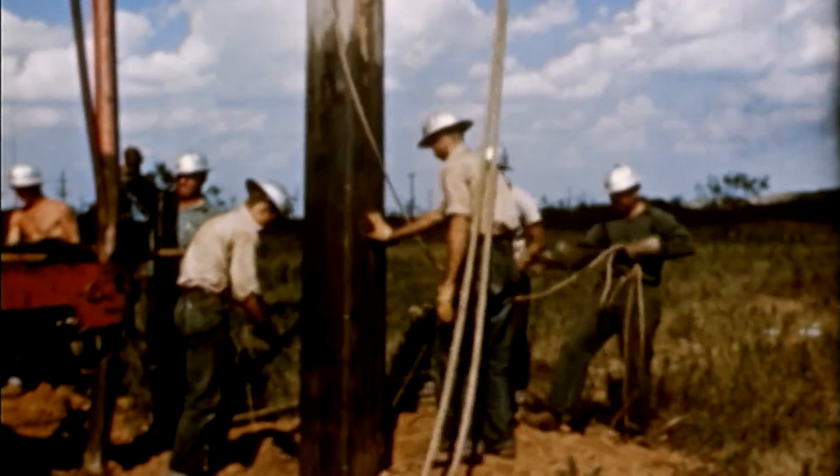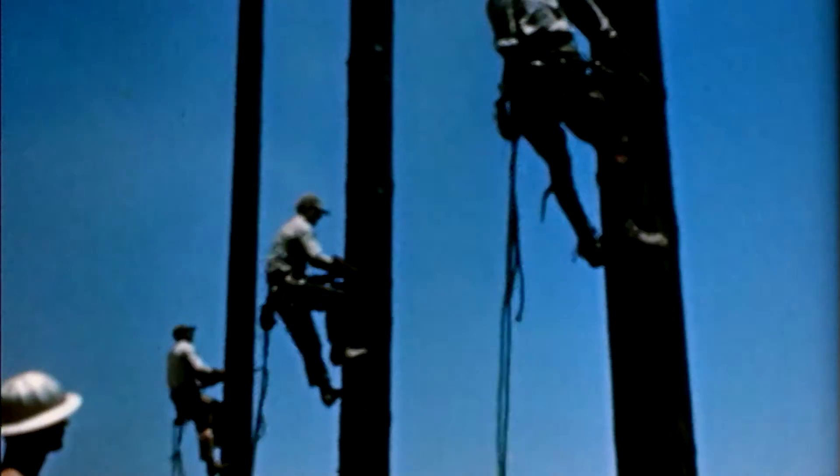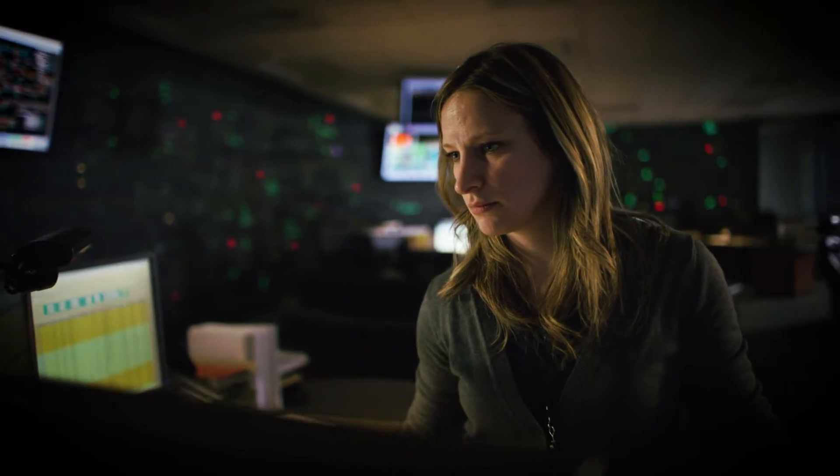The invention of electricity over a hundred years ago quickly created a big challenge: how to deliver that power to customers. Bringing energy to our homes and communities takes a lot more than just flipping a switch.